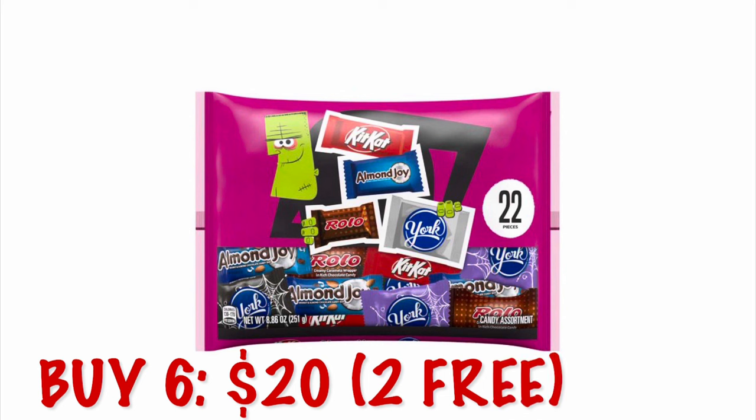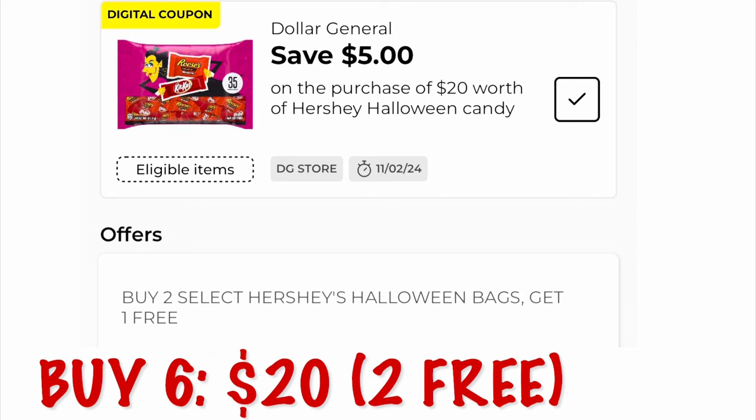Hear me out on this one — grab six bags of Hershey's Halloween candy priced at $5. We have a buy two get one free offer, so two of those bags are going to end up being free, and our subtotal will be $20, meaning we're going to get our $5 off $20 DG store coupon.